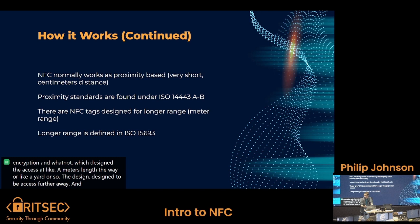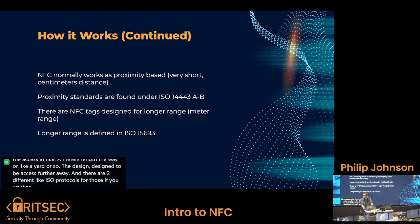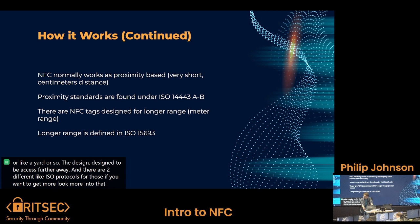There are two different ISO protocols for the longer-range standards if you want to look more into that. I've actually seen one or two long-range tags coming into play for ski resorts, because they use it so they can scan who you are from a distance.